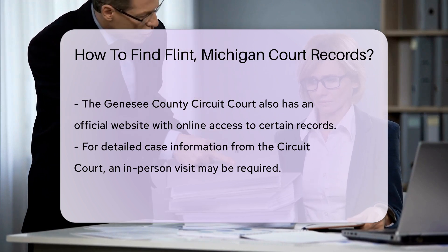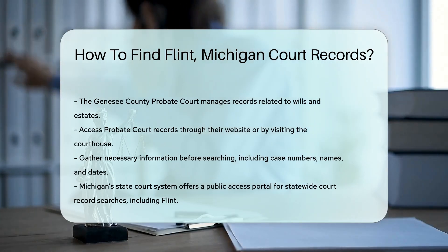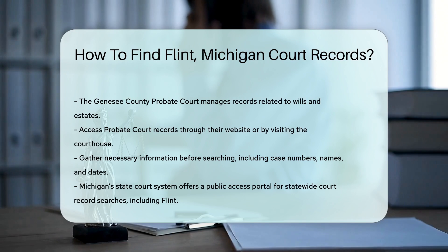Before you go, gather necessary information such as case numbers, names of involved parties, and dates. This will make your search much easier.